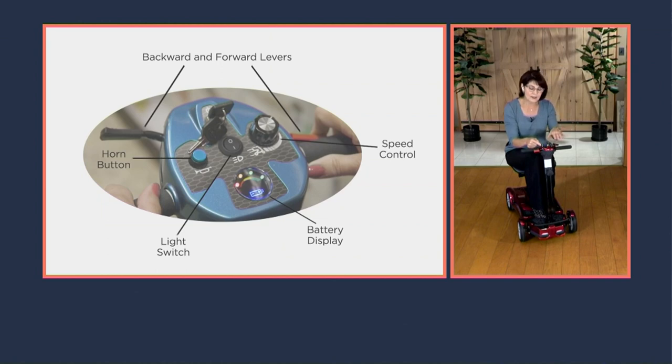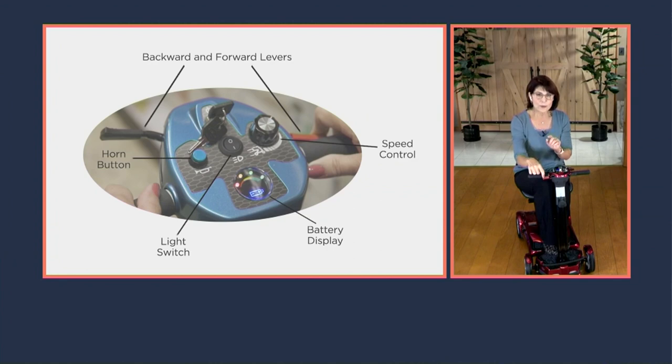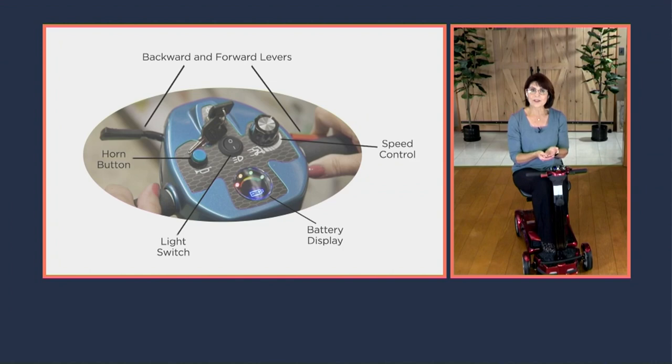Your speed dial goes up to four miles per hour and can be changed at any time while driving. The dual throttle system lets you pull the red lever with your index finger to go forward and push it to go in reverse. If your dominant hand is the left, you pull the black lever on the left side. You also have adjustability in the tiller — raise or lower it to accommodate different leg lengths.